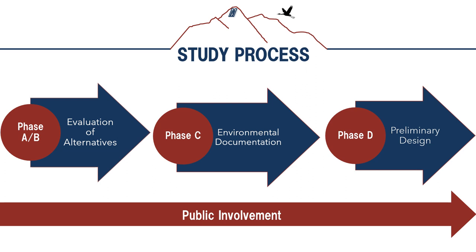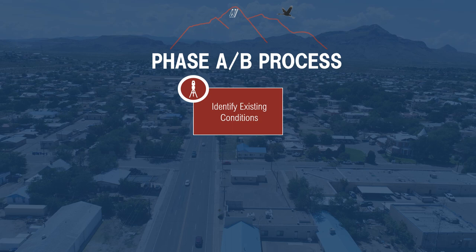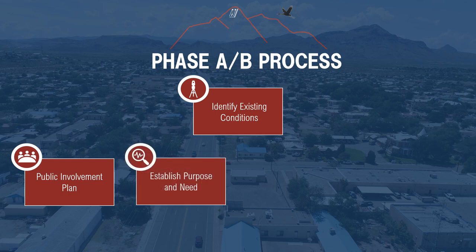Phase D is the preliminary design of the preferred alternative, which will allow us to identify and secure funding, and complete the design and construct the proposed improvements. During Phase A, our study team identifies existing conditions by gathering information such as traffic counts, accident data, pavement and bridge condition reports, and determines the state of pedestrian facilities, drainage structures, access control, and roadway geometry. Once this data has been evaluated, we determine if improvements are needed and, if warranted, create a public involvement plan, prepare a purpose and need statement, and develop conceptual alternatives.